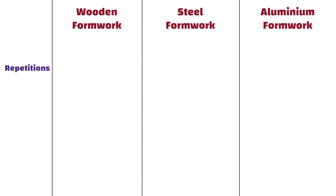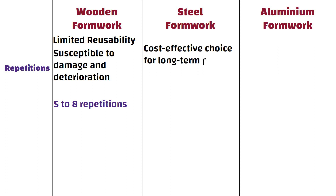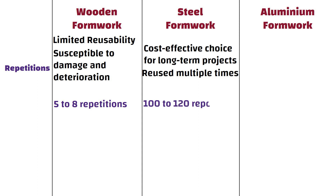Wooden formwork has limited reusability because it is susceptible to damage and deterioration. It can typically be used for 5 to 8 repetitions. Steel formwork is a cost-effective choice for long-term projects as it can be reused multiple times, suitable for 100 to 120 repetitions.